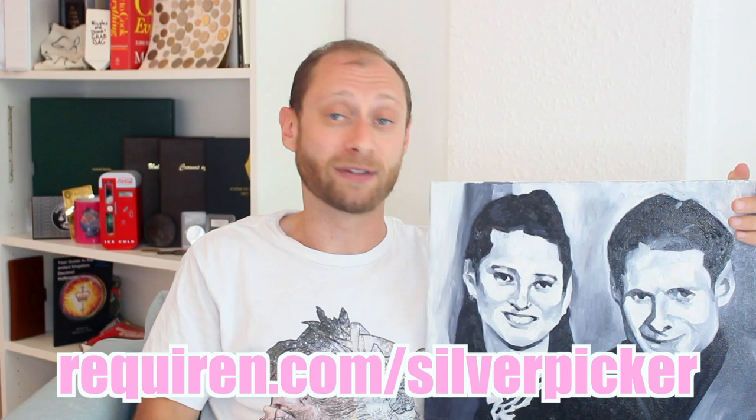If you decide you want a painting commissioned by Requiem, I'd appreciate it if you'd use my link down below - requiem.com/silverpicker - because it'll support my channel and it won't cost you a dime extra. It's also a concrete way of supporting small independent artists and a small new startup, which is not half bad during these crazy times. If you do get something, I'd love it if you'd share it with the community on my Instagram or Facebook.